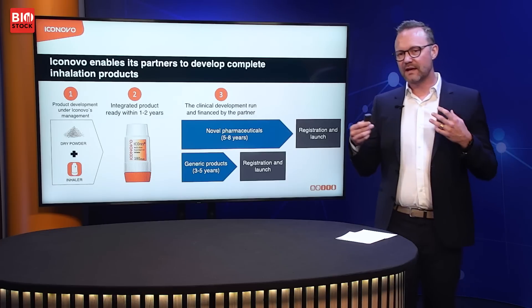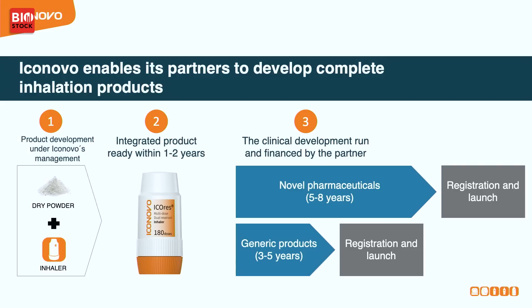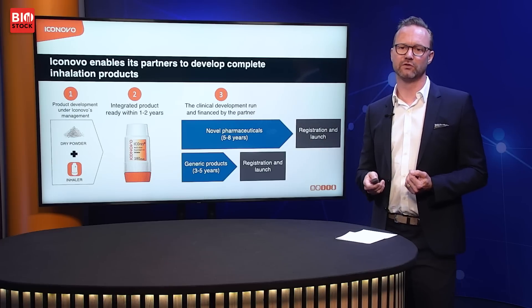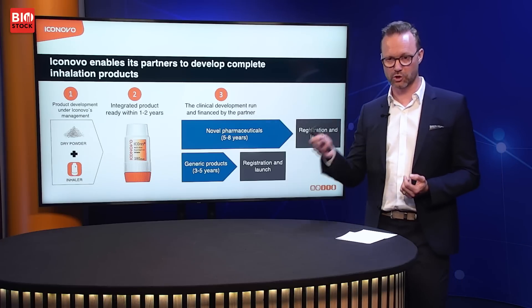We enable pharmaceutical companies to produce inhaled products. We develop the complete pharmaceutical product using one of our inhaler platforms and a powder that we can make in our own labs or together with partners. Once we have that platform established, we can make an integrated product within one to two years. We then transfer that product to the pharma company, who takes over and pays for the clinical trial development and the commercial launch.